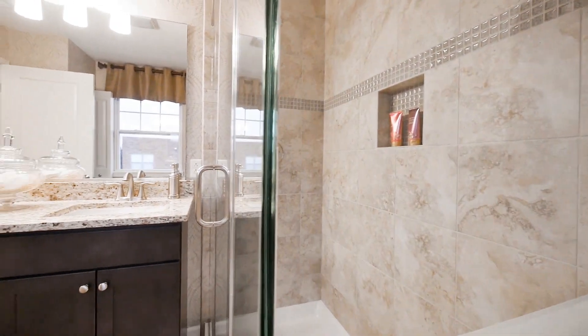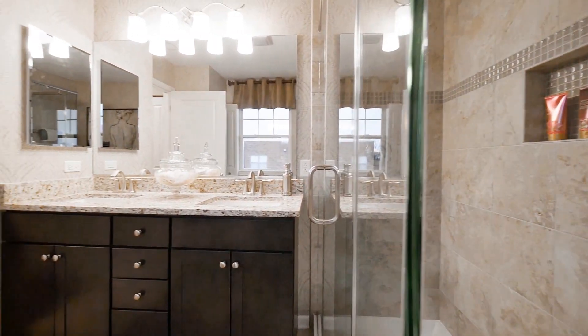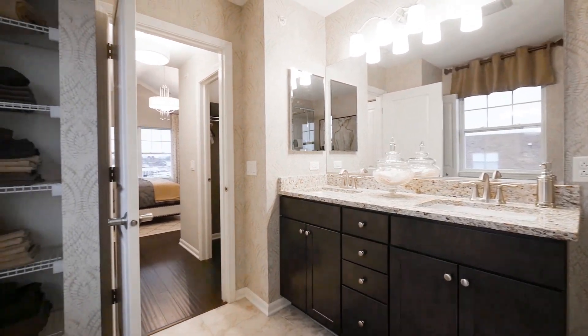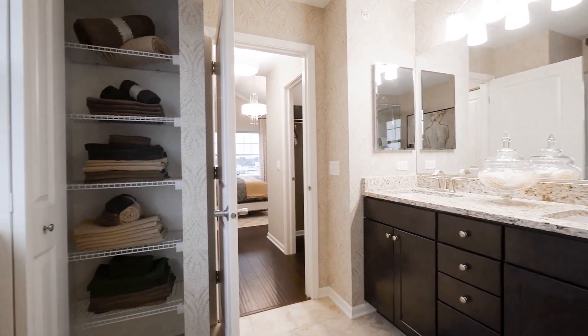In the master bathroom, you have the opportunity to do a walk-in shower if you prefer. Double bowl sinks, granite countertops, ceramic floor, ceramic wall tile, and lots of room for linens.